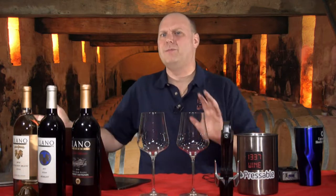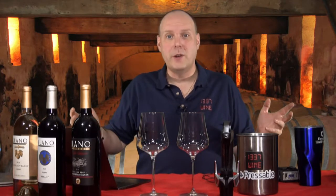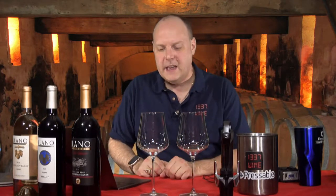Hello everybody, welcome to Lee Wine TV. I'm your host Mark Fusco here for another edition of the show. We're going back to Texas. Several episodes ago you saw my interview with Jason Zentani over at Llano Estacado, and he was kind enough to give me six wines to review.